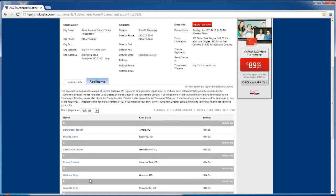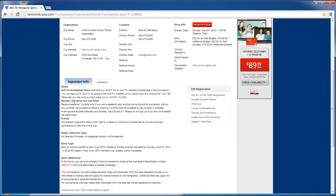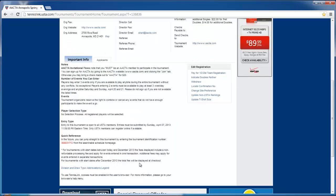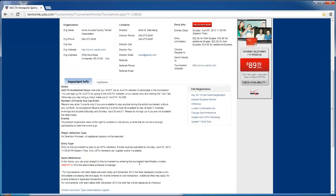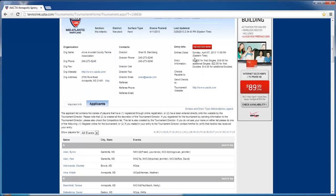Some tournaments have a consolation draw, which they'll list on the front page. This one doesn't, but consolation draws are nice if you want to play at least two rounds. If you lose the opening round, you'll be immediately put into a consolation draw. Whoever plays in the consolation draw will play each other, and the winner can still accumulate a few points — and most importantly, they can play at least a second or third round. It gives you a little more tennis for your money, and it's usually listed up here.